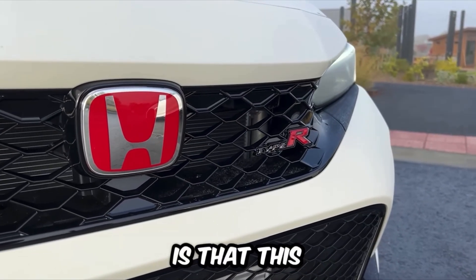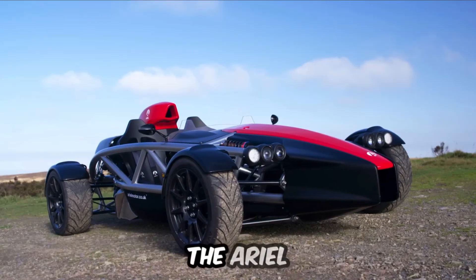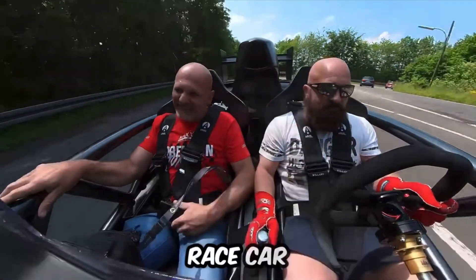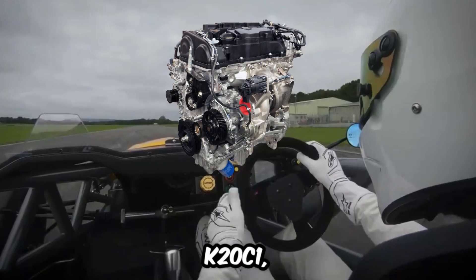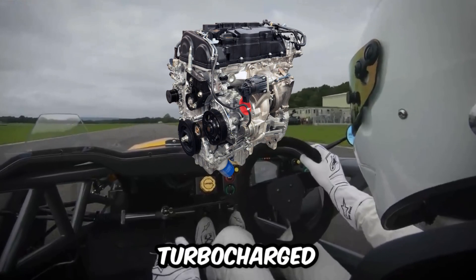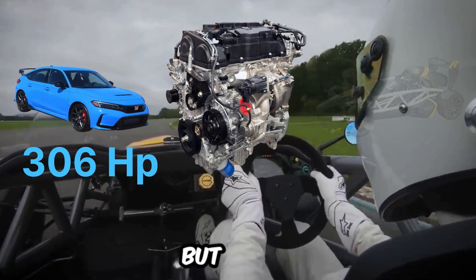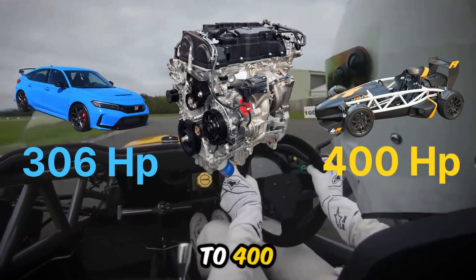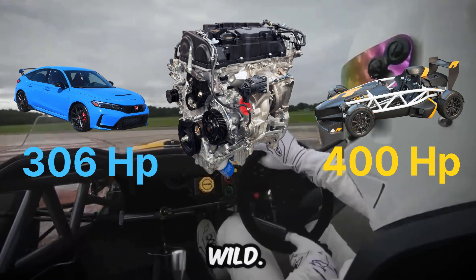What may surprise you is that this car shares its engine with a model many people have never heard of — the Ariel Atom Farrar. The Atom is an ultra-lightweight, racecar-like machine. Both the Civic Type R and the Ariel Atom Farrar use the same engine, the Honda K20 C1, a 2.0-liter turbocharged unit. In the Honda, it produces about 306 horsepower, but in the Ariel Atom Farrar, after tuning, it pushes up to 400 horsepower, and thanks to the lightweight body, the performance becomes absolutely wild.